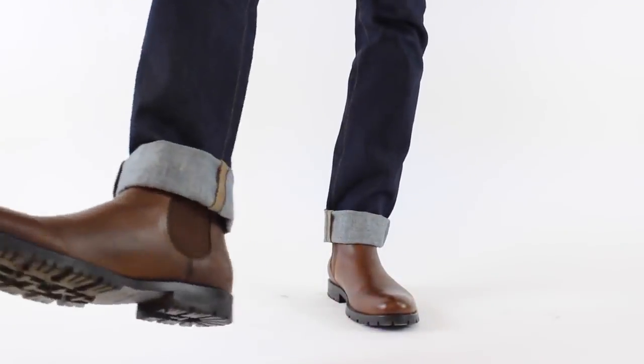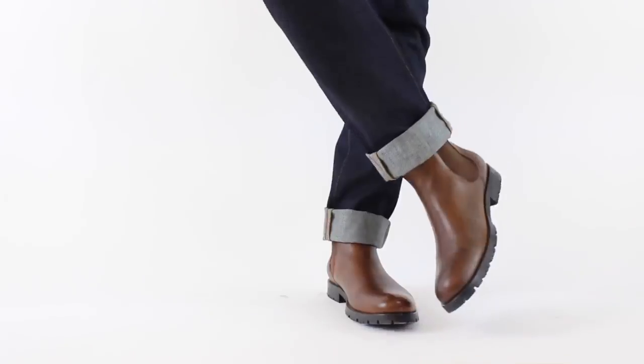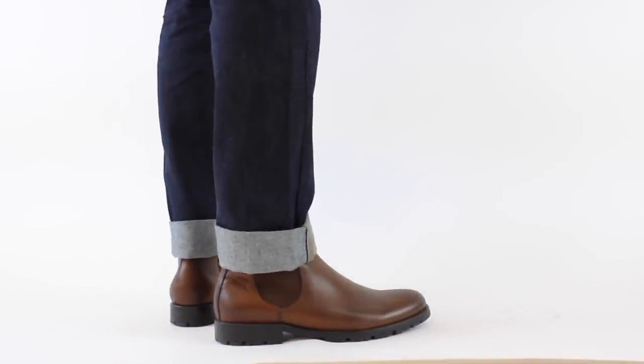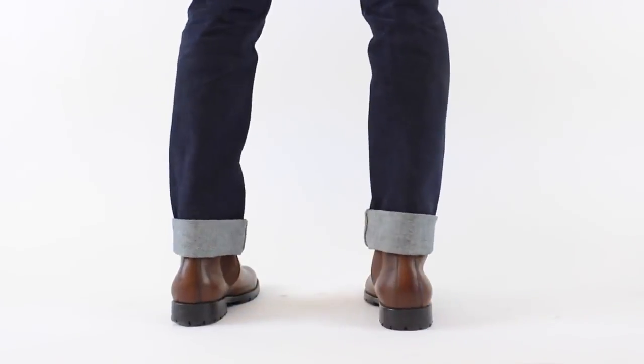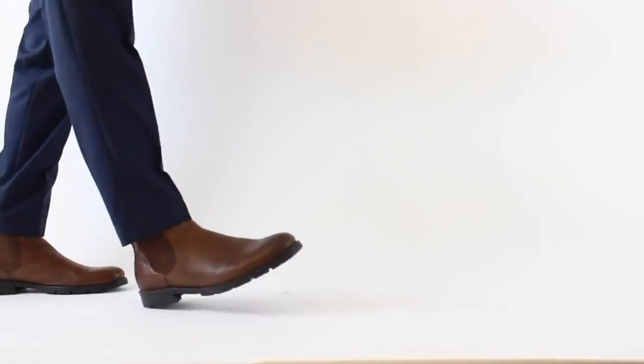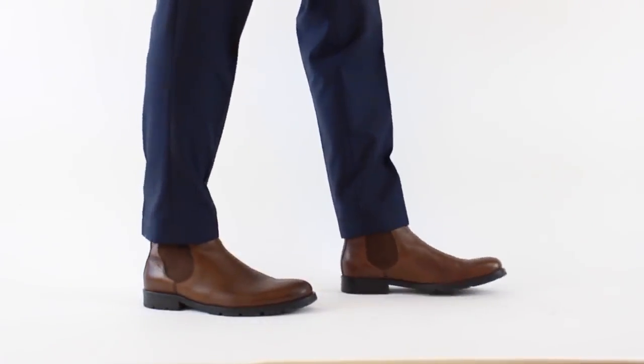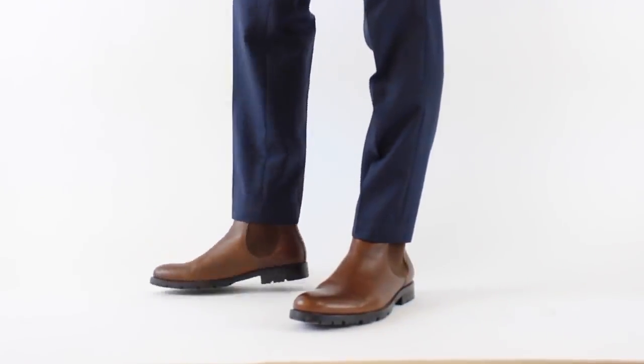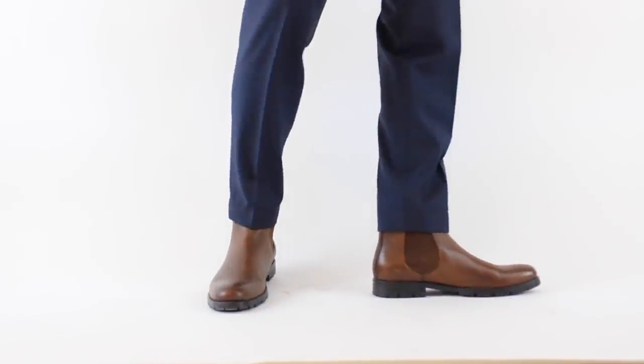When choosing a boot that will serve you in both settings, go with a leather upper. Suede boots are very nice but I usually recommend those as a secondary, supplementary boot to your first leather shoe. I also recommend a thin sole because it makes it a lot easier to dress up. As you can see, this shoe makes it a little harder to dress up — it doesn't look as refined as a thin-sole boot should. Nonetheless, paired with denim it looks great, so make sure you get yourself a pair of boots.